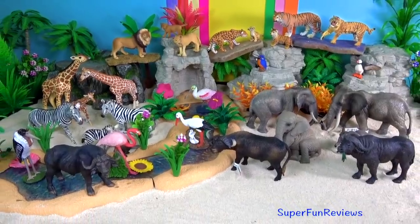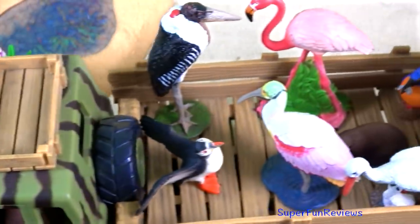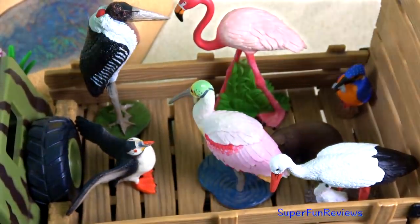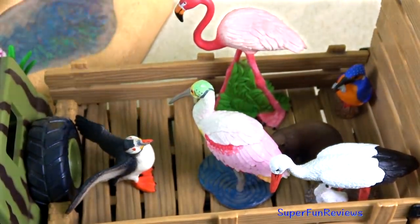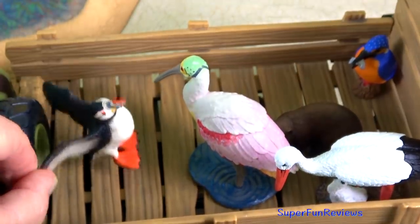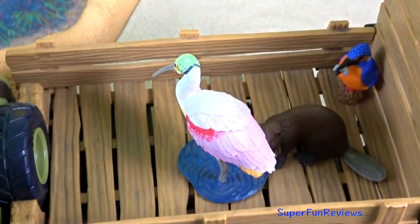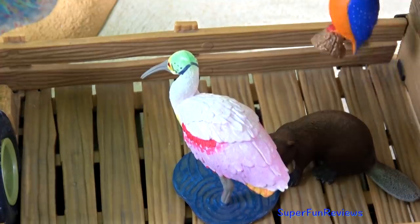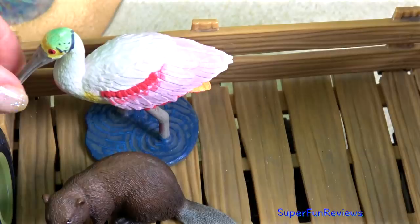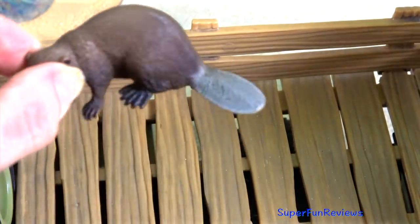Hi, it's Kerri. This is part one with the rest of the animals to follow in the next video. Sit back and relax. Please watch right to the end — it helps my videos get found on YouTube. And of course, subscribe and like. Can you tell me how many tigers are in today's video?